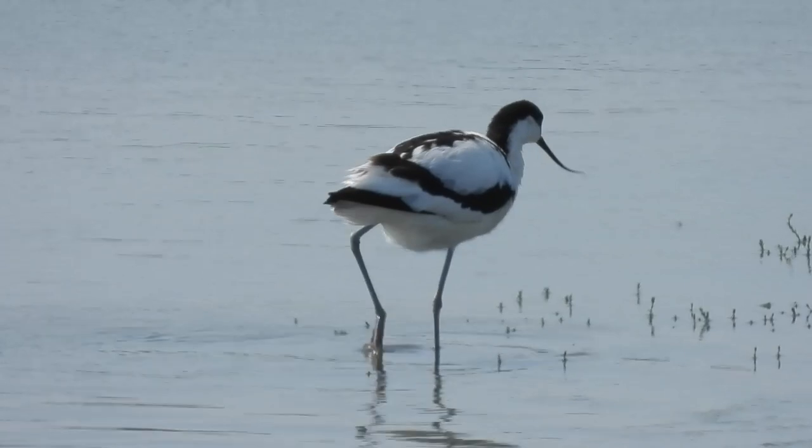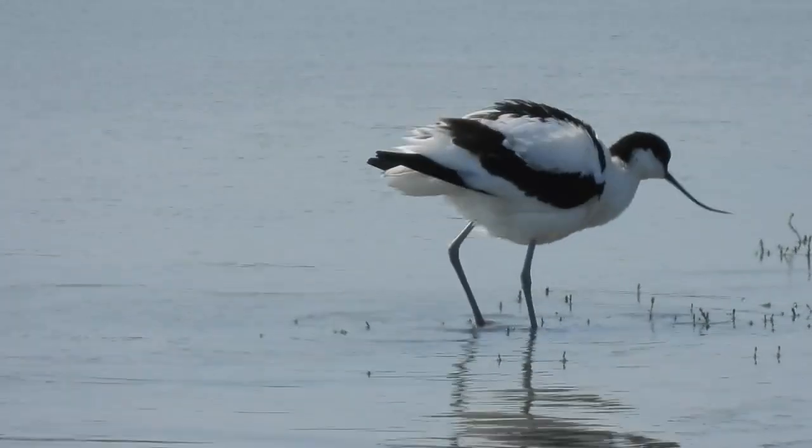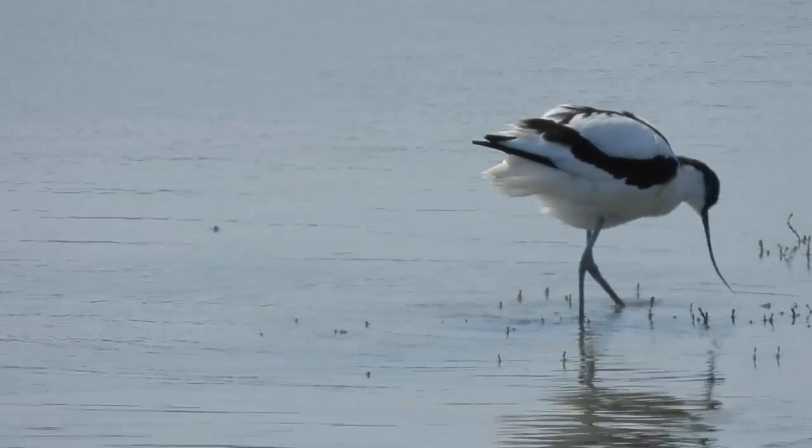Here is an example of an Avocet's call. And that's all. If you enjoyed this video and you want to learn more, why not watch this one about the Kingfisher. Thanks for watching and I'll see you next time.